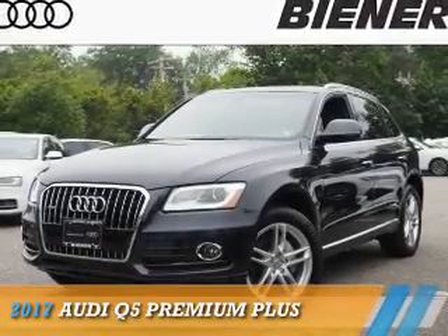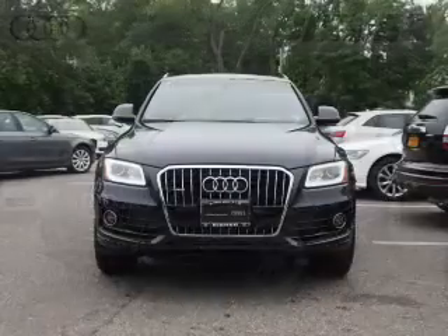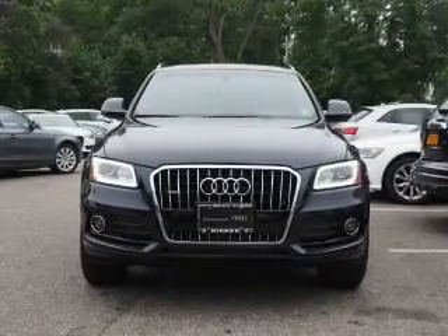Presenting the 2017 Audi Q5. It's powered by all-wheel drive, a 2-liter, 4-cylinder engine, and an automatic transmission.